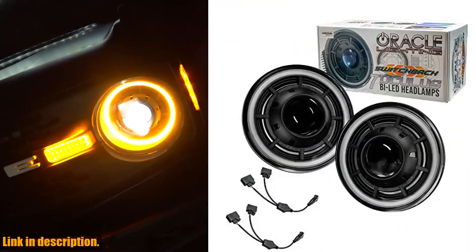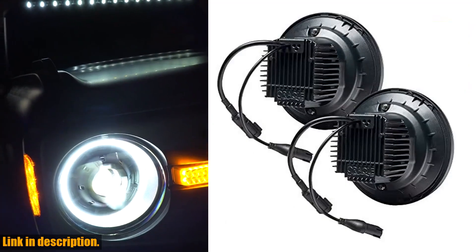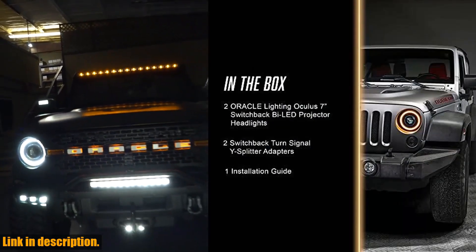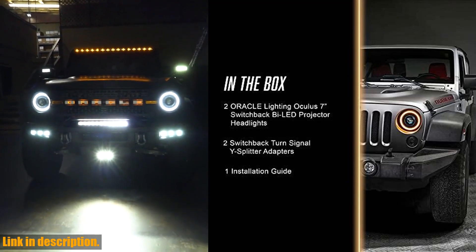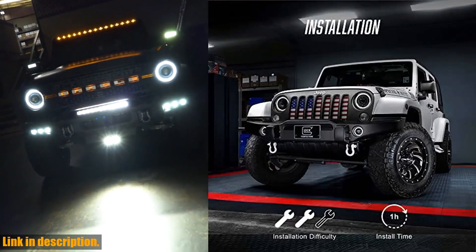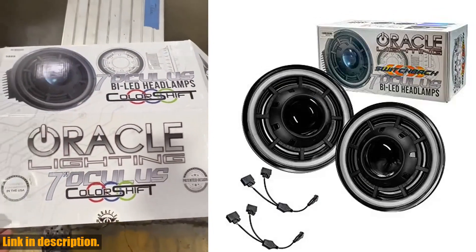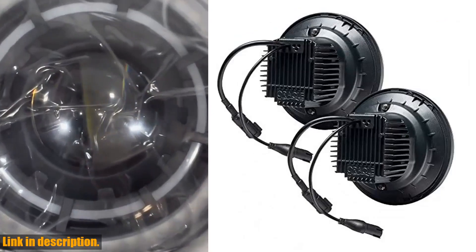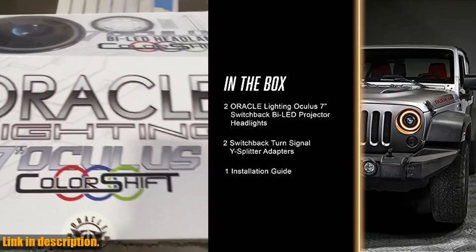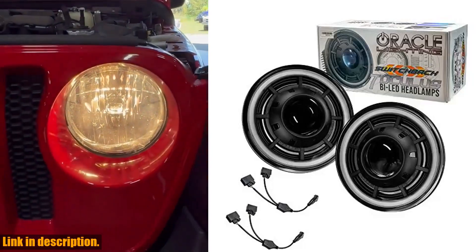Hey there, Jeep Wrangler JK owners. If you're looking to upgrade the look and performance of your headlights, then you've come to the right place. Introducing the Oracle Lighting Oculus Switchback Bi-LED Projector Headlights. These headlights are designed to light up the night and make your Jeep stand out from the crowd. With a total of 4,800 raw total lumens, these high-powered projection bi-LEDs provide increased visibility and safety compared to OEM halogen assemblies. Whether you're off-roading or cruising through city streets, these headlights will give you superior illumination for any terrain. They're easy to install with a plug-and-play setup, and come with easy-to-follow instructions and troubleshooting guides.